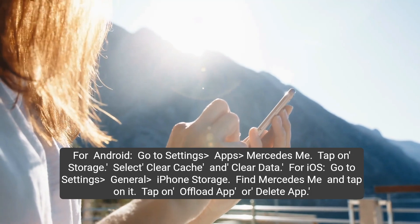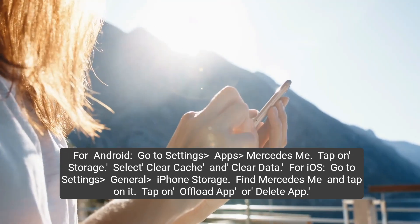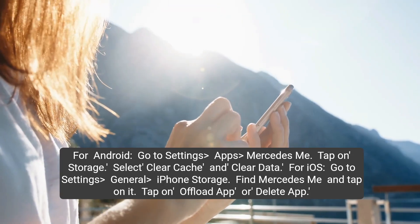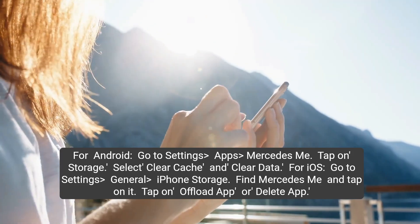For Android, go to Settings > Apps > Mercedes me, tap on Storage, then select Clear Cache and Clear Data. For iOS, go to Settings > General > iPhone Storage, find Mercedes me and tap on it, then tap on Offload App or Delete App.